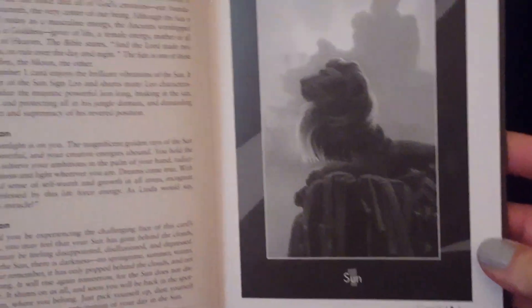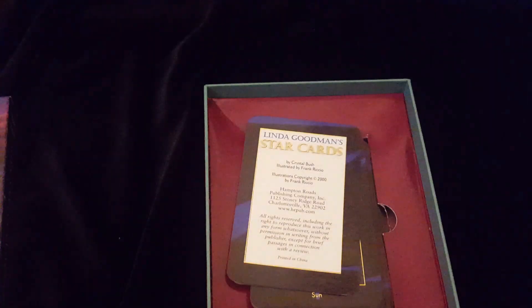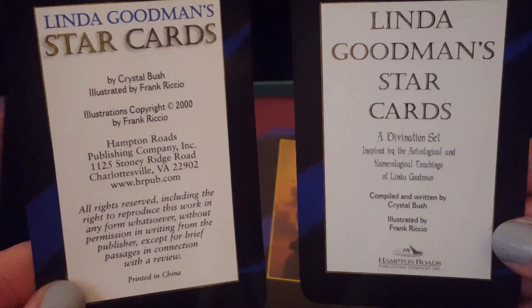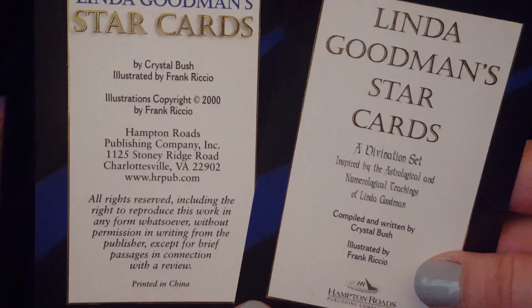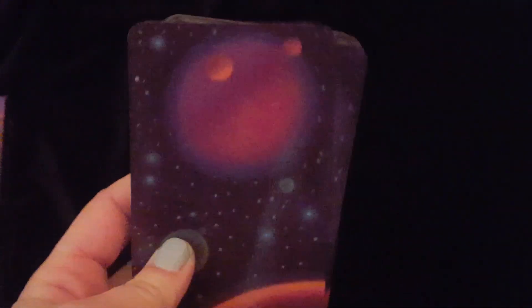Each card has a full page in black and white, and then one page about the meaning. There are 33 cards total, and it's almost like a majors-only deck. We have a couple of title cards. This deck and book were both published in 2000. The card stock is not the sturdiest, but I will walk through these cards.